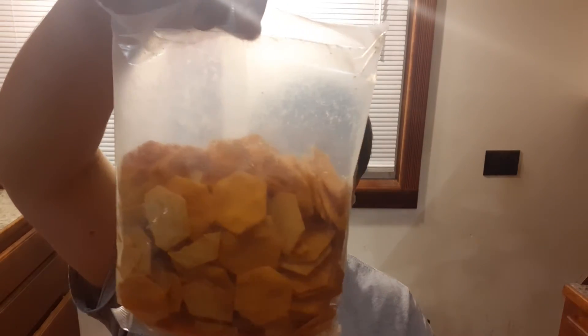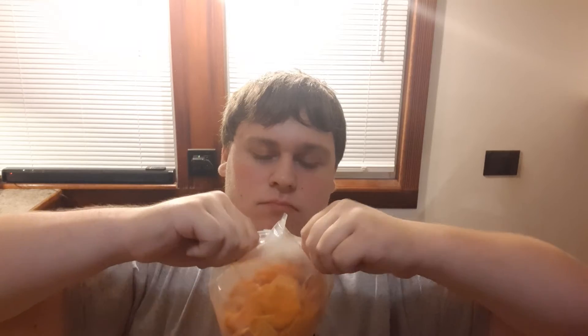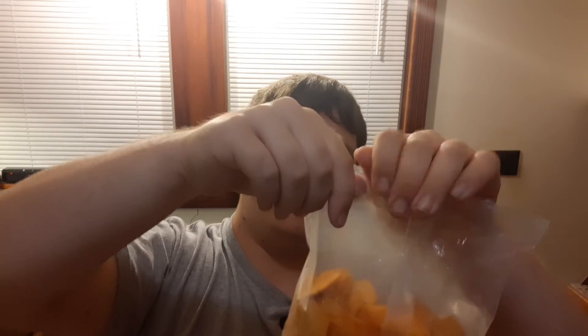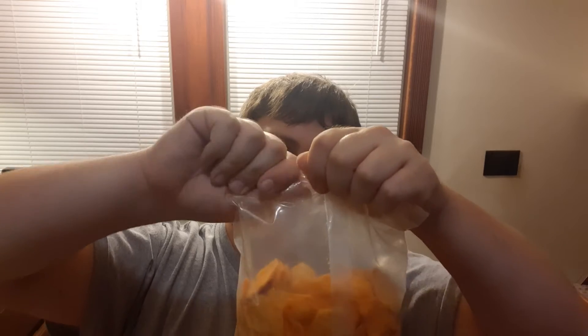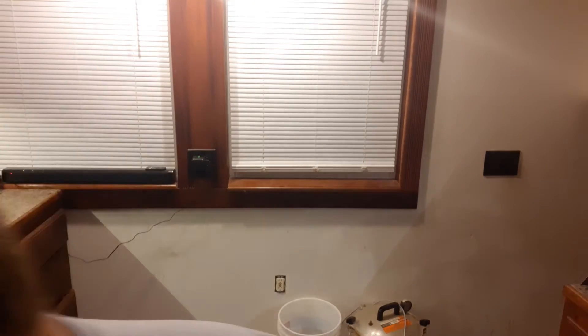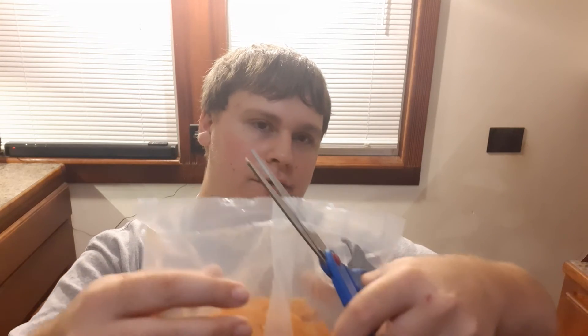Here's the bag of them. I'm back with a pair of scissors because I just clipped my nails earlier so I'm having difficulties opening up bags and stuff. Now that I've got it opened, I'm gonna try it out now.